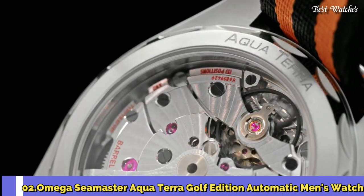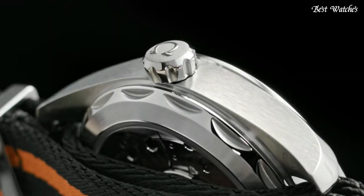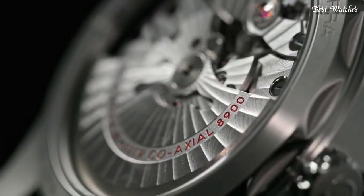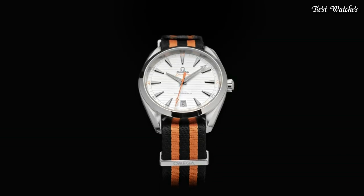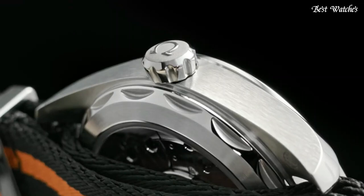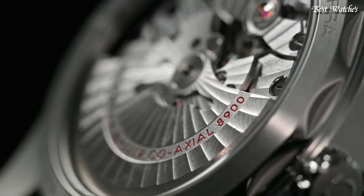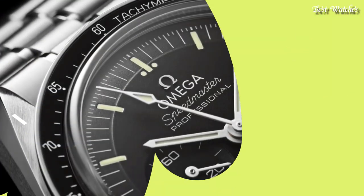Number 2. Omega Seamaster Aqua Terra Golf Edition Automatic Men's Watch. Stainless Steel Case with a Black and Orange NATO Nylon Strap, Fixed Stainless Steel Bezel, Silver Dial with Luminous Black Arrow Shaped Hands and Index Hour Markers. Dial Type: Analog. Automatic Movement. Scratch Resistant Sapphire Crystal. Case Size 41mm, Band Width 20mm. Water Resistant at 50m. Functions: Date, Hour, Minute, Second. Swiss Made.